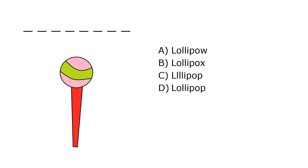What is it? A. Lollipow, B. Lollipox, C. Lollipop, D. Lollipop. Our correct answer is D. Lollipop.